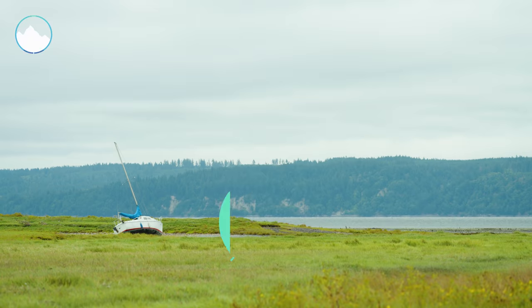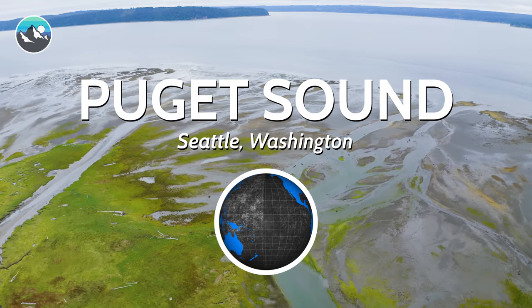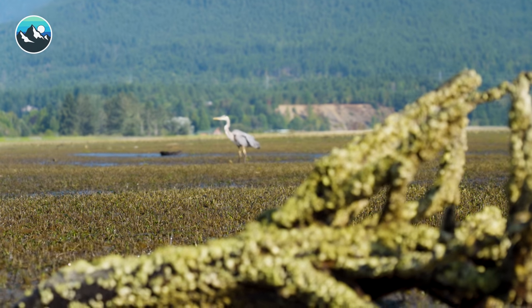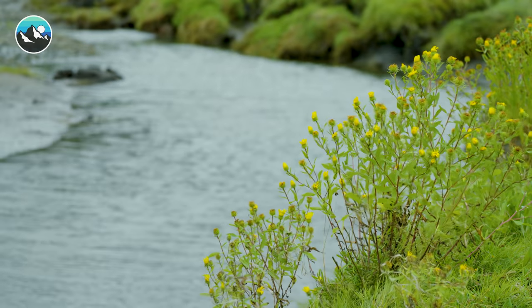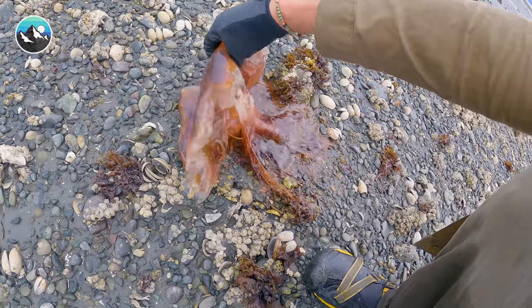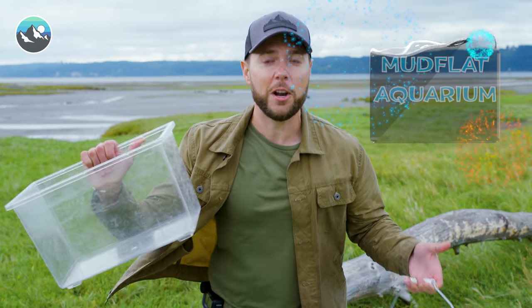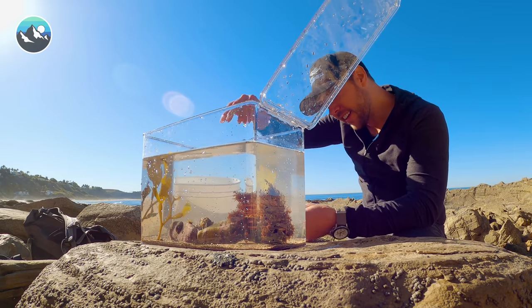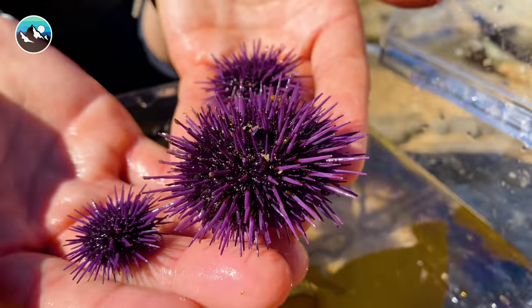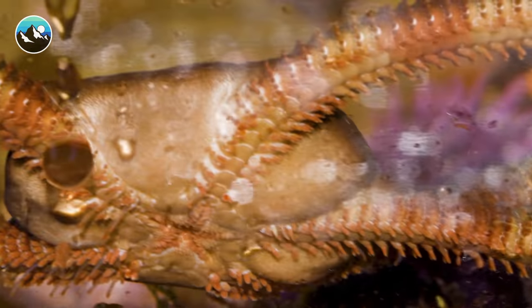What's going on, everybody? Welcome to low tide here in the Puget Sound, just outside of Seattle, Washington. I'm super excited to explore this intertidal zone because we have never featured the mudflats of the Pacific West on the channel before. Some of the things that live out here are really bizarre, and we thought a really fun way to get some of these bizarre creatures up close to the camera would be to build our very first ever mudflat aquarium.